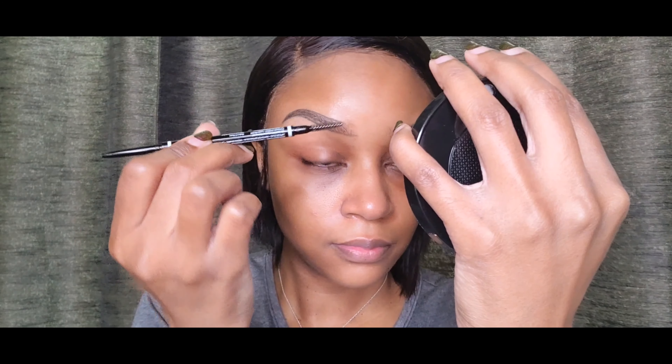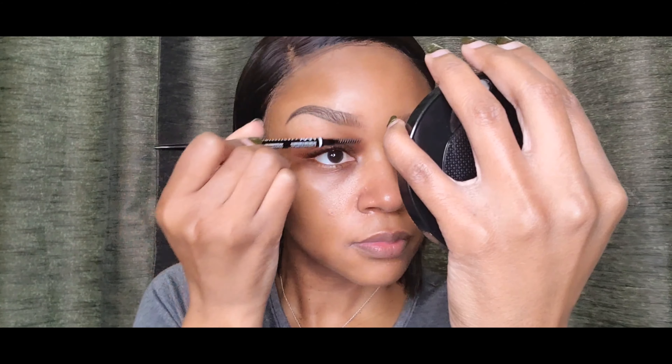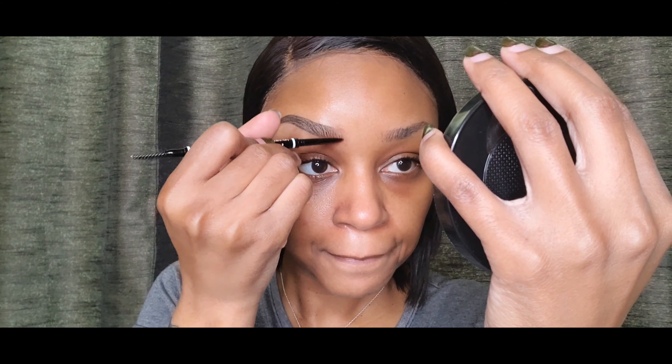I'm just filling it in. I keep the tail end of my brow darker and the front lighter to create an ombre look. Then just use the spoolie end to blend the pencil into your brow so it's not patchy or anything.